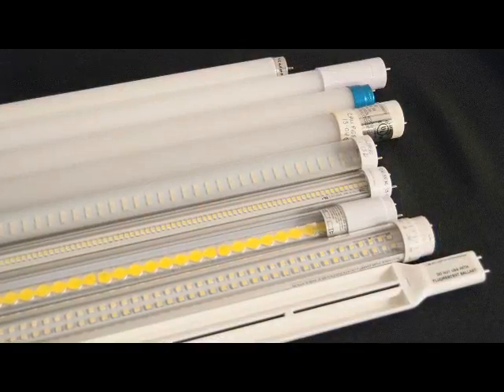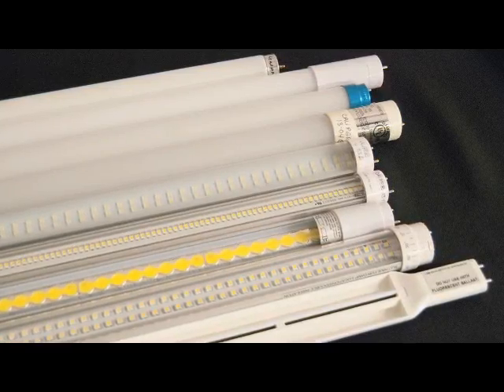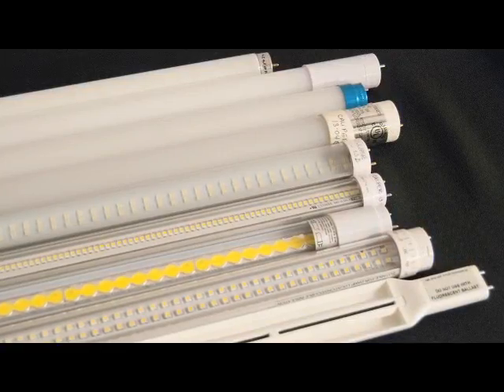There are many different types of retrofit kits on the market, a lot of which are actually intended for fluorescent troffers. But what we're looking at with this study is specifically the tubes — one-for-one replacements, T8 tubes — so that we can look at the different optics and how it changes the aesthetics of the space and the efficacy of the various luminaires.